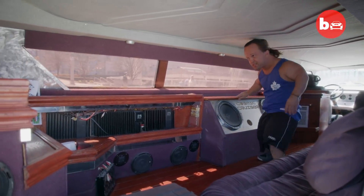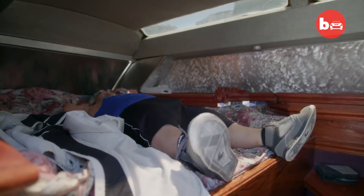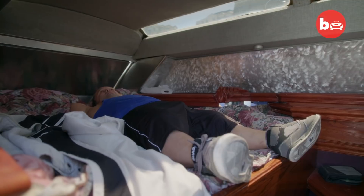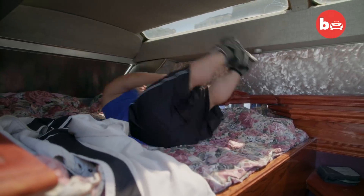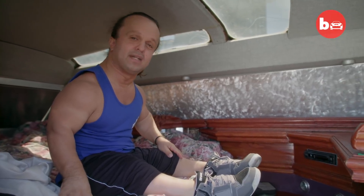You got drink holders. Where's the fridge? Here. So now we got a bed. Oh yeah. Got a sunroof. For this being 30-plus years old, man, this is pretty nice.